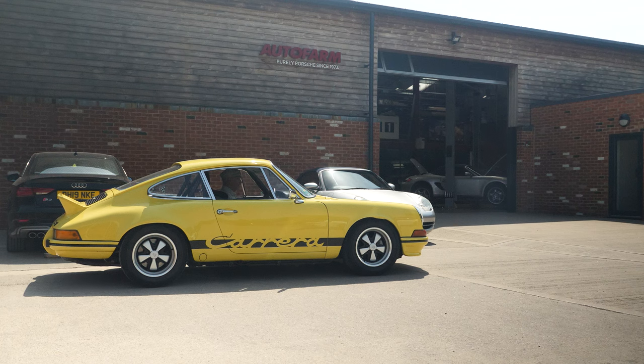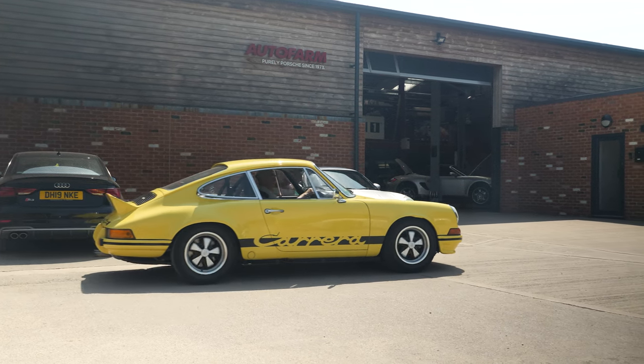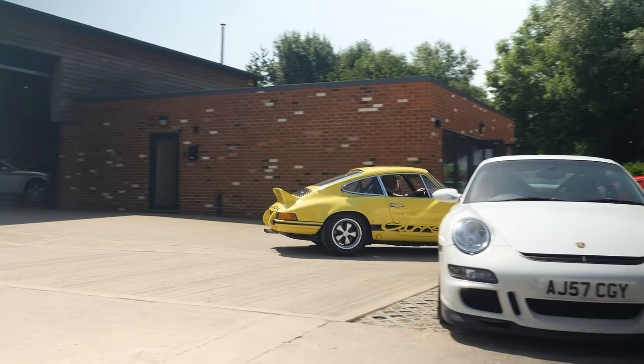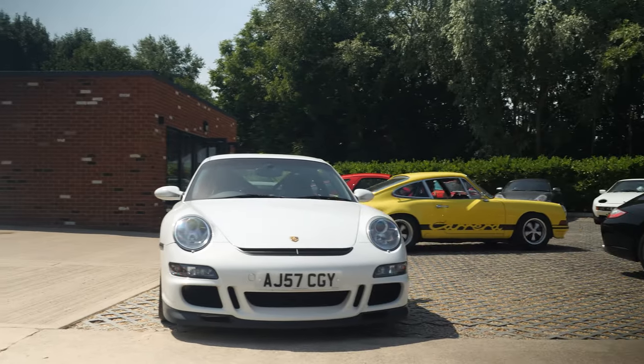A classic car is something you can fiddle about with at home. Something that's got idiosyncrasies and characteristics which modern computers have ironed out. Something that's got a story to tell, has lived life, even if it's been mollycoddled for decades. Whether it's a 50-year-old RS or a 100-year-old Austin 7 — it's something I can work on at home, something that when you drive it isn't perfect, or has its little challenges. Something that is old enough for people to appreciate it as an interesting period art form.